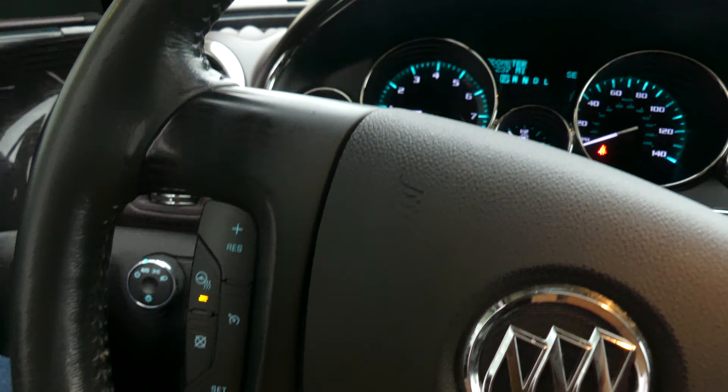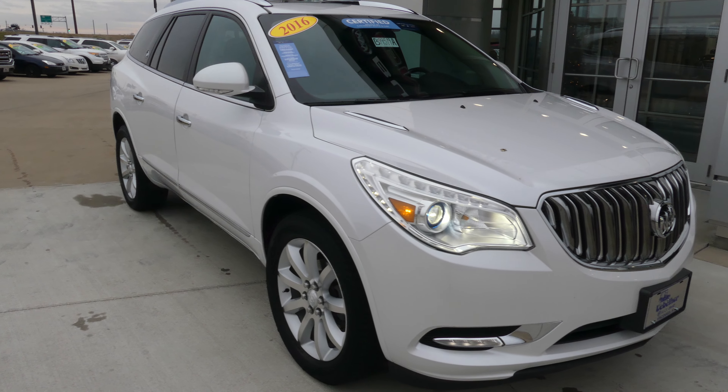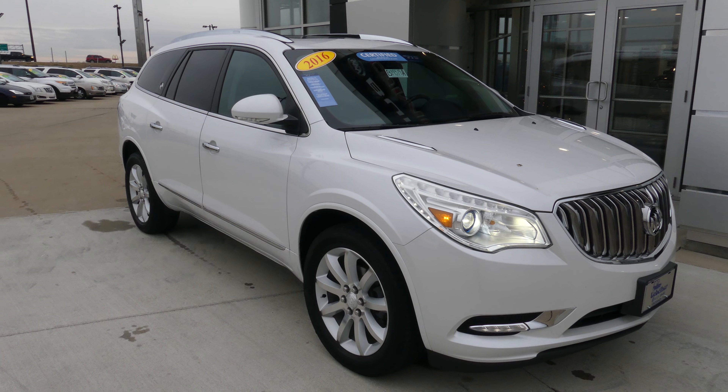The gorgeous white exterior coat — this vehicle comes equipped with remote start and is finished off with the beautiful Buick chrome grille. If you have any questions about this car or would like to schedule a test drive, give us a call. Our number is 812-882-5574.